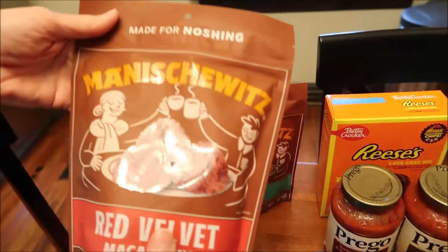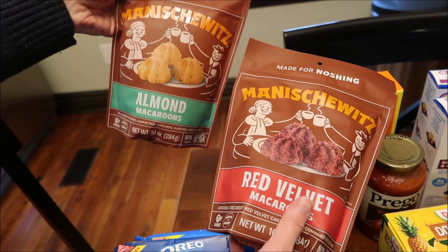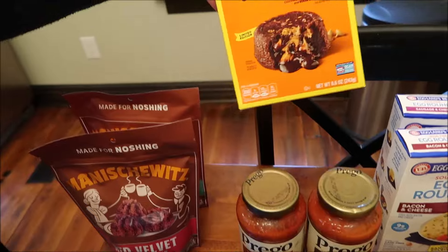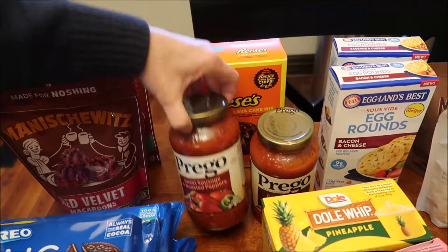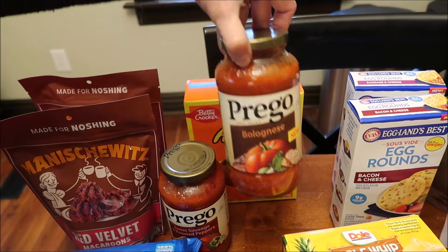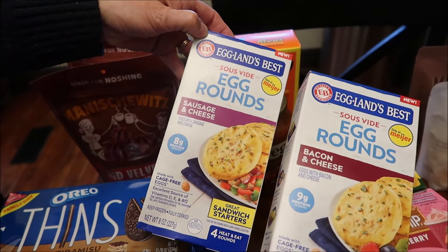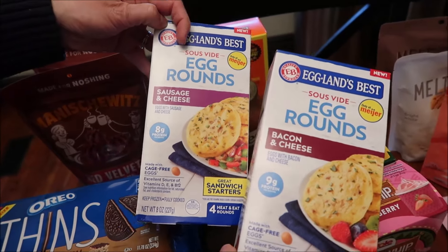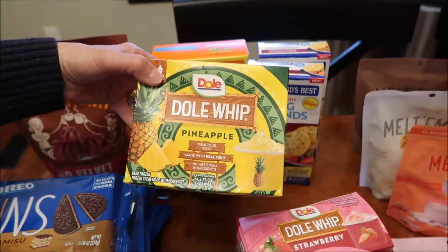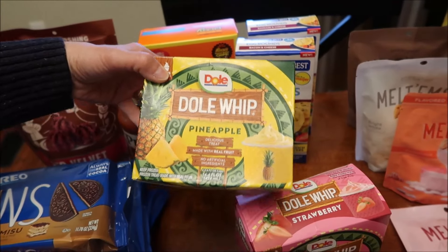We've tried this brand before — Manischewitz. These are almond macaroons and red velvet macaroons. We bought the Reese's Lava Cake mix, which I'm very excited to make. We bought some Prego — this is Sweet Sausage and Roasted Peppers and this is Bolognese, which says it's new. Kevin's going to review these on his lunchtime review channel. These are the Eglin's Best egg rounds — sausage and cheese and bacon and cheese — and these are only at Meijer, so they're a Meijer exclusive. Then Kevin spotted these Dole Whip — we have been looking for these forever.